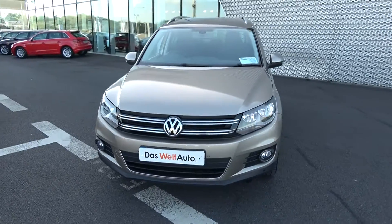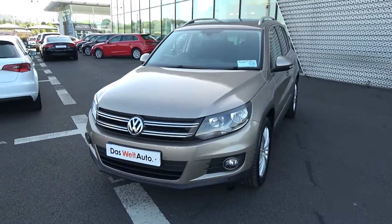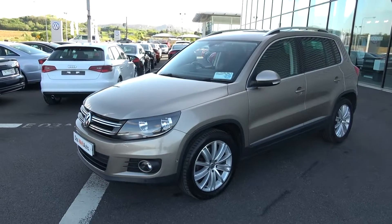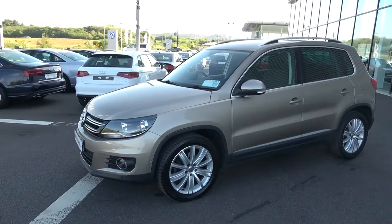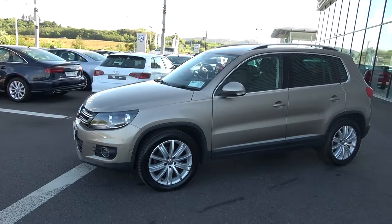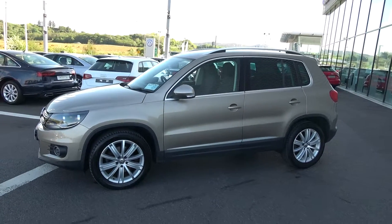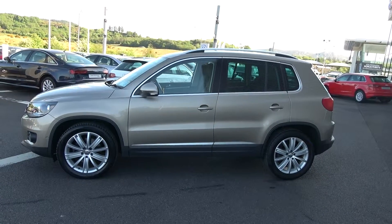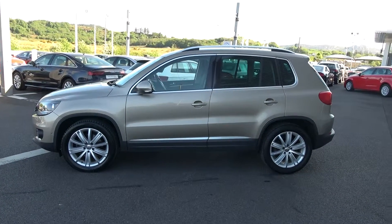Continuing to the side profile, this Volkswagen Tiguan is complemented with 18-inch multi-spoke alloys. Your colour-coded electric mirrors come with LED indicators built in, again for additional safety. Note the chrome roof rails together with the chrome trim finish surround around your windows, and that chrome continues below. Tinted privacy glass on offer to the rear, together with your rear roof spoiler.